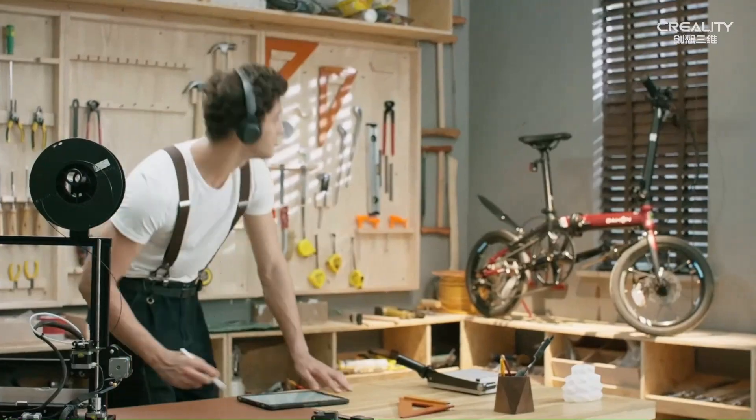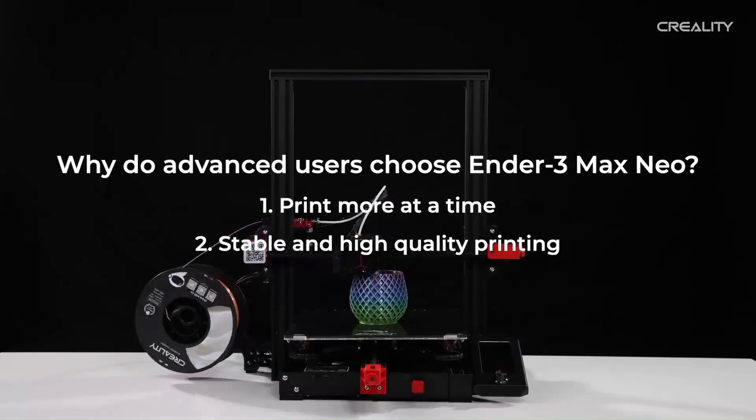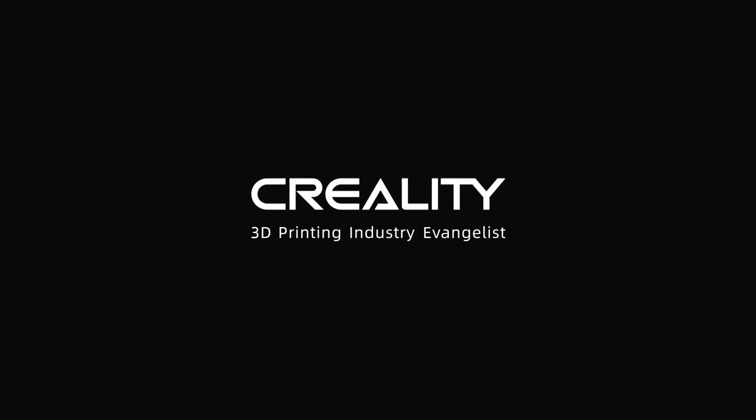Overall, the Creality Ender 3S1 Pro is a standout performer in the world of budget-friendly 3D printers, offering unbeatable value and exceptional quality that is sure to impress even the most discerning of users.